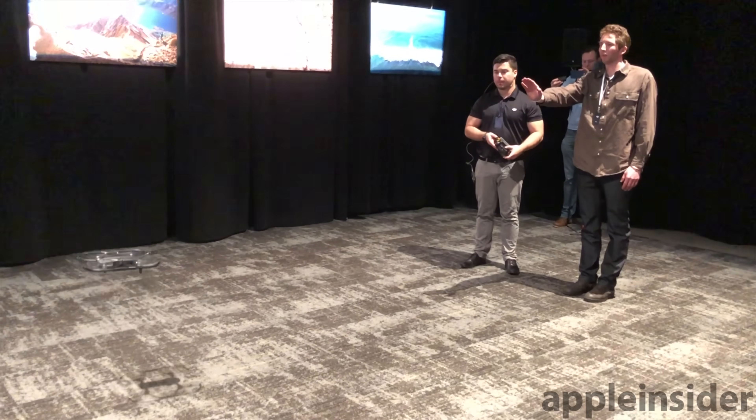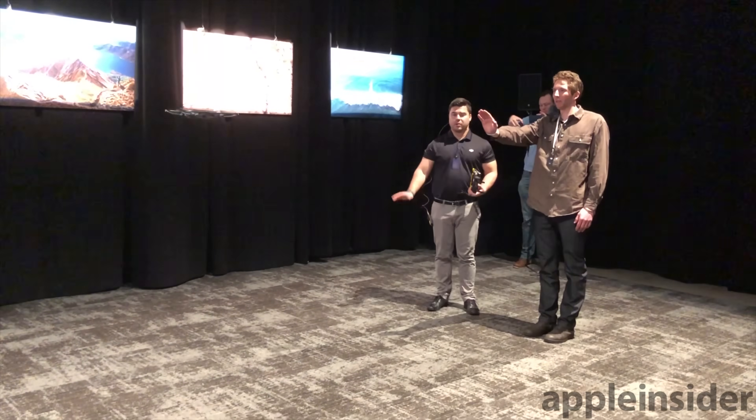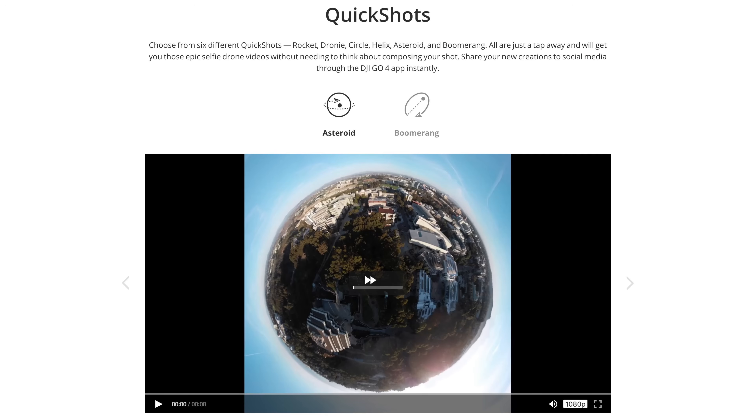For years, DJI has been working to make capturing aerial footage as simple as possible. It's because of those efforts that arguably the coolest features of the Mavic Air are two new QuickShot autopilot camera modes, dubbed Asteroid and Boomerang.